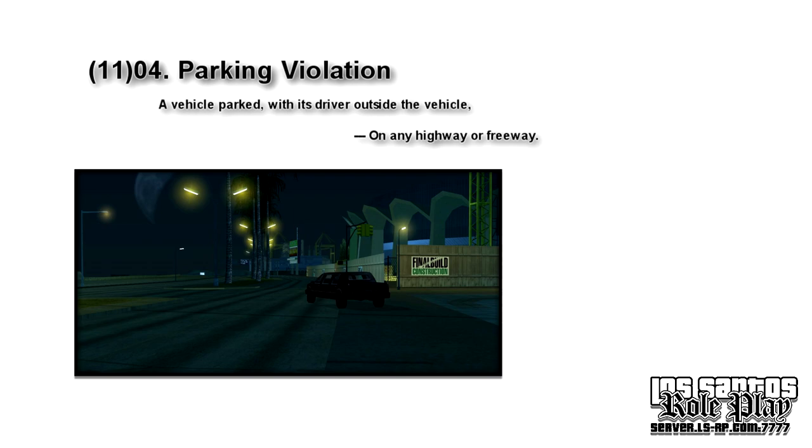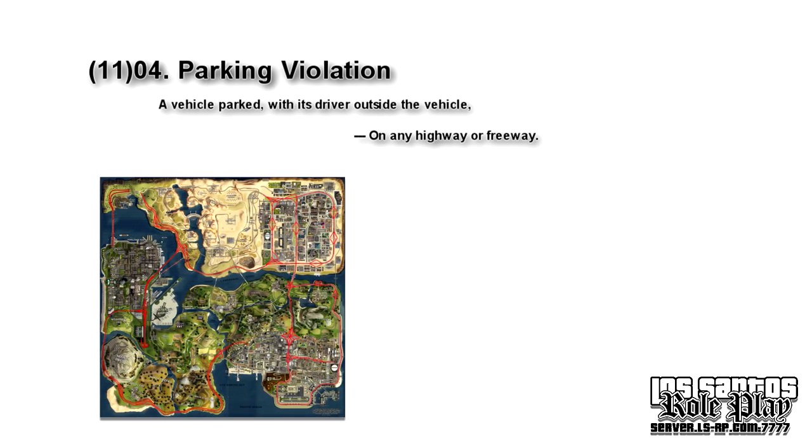On any highway or freeway — all highways and freeways are prohibited to park on. As you can see on this map (a larger version will be in the description below), any road with the name freeway or highway in it is prohibited. You can also use /street or /sn to check what street you're on.